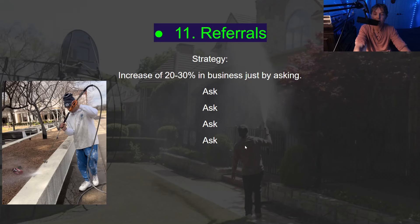Referrals — this is my last one but I think it's one of the most effective and people just won't ask. It's an increase of 20 to 30 percent in business just by asking. At the end of the job, say something like, 'Hey, do you know anyone as awesome as you that would benefit from our services?' More times than not, they will give you a referral. Just have them three-way text and introduce you. Not hard — you just have to ask.